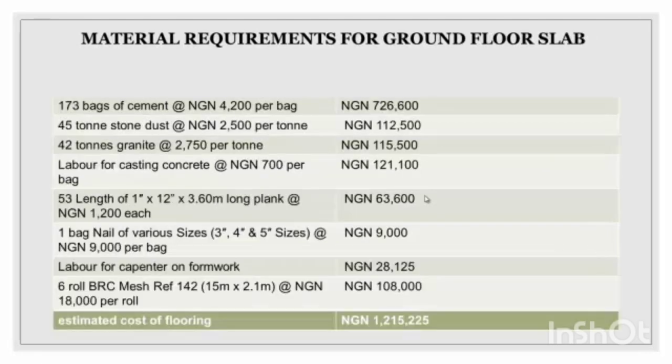This section is the material requirement for the ground floor slab. The materials listed include bags of cement, stone dust, granite, labor for casting concrete, planks, nails of various sizes, and labor for carpentry formwork. The prices are listed on the right-hand side, and the total amount for the ground floor slab is one million, two hundred and twenty-five thousand naira.